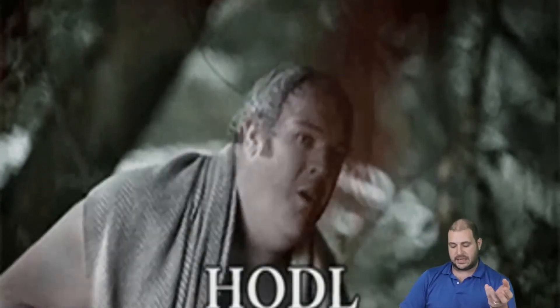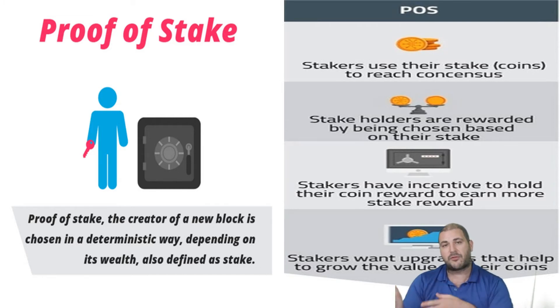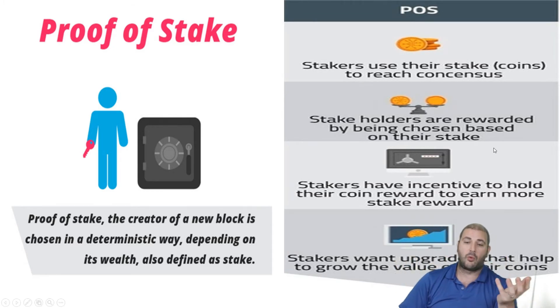A lot of you have seen the term 'hodl.' Well, proof of stake is good for people who hodl. If you hold a project like Neo, VeChain, or EOS, you can stake those coins. Pull them off the exchange, get their wallet, and stake them from there. What that does is let you use your coins to stake the network and basically get a fee in return for confirming transactions on the blockchain.